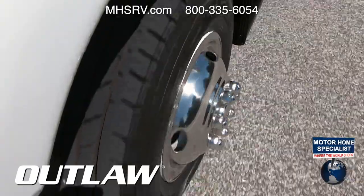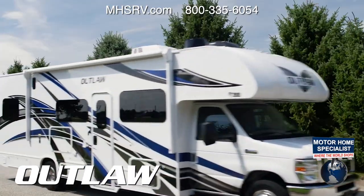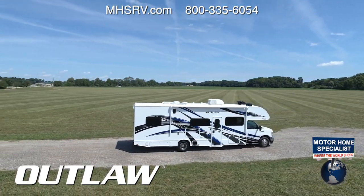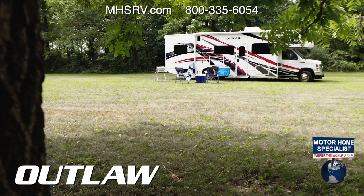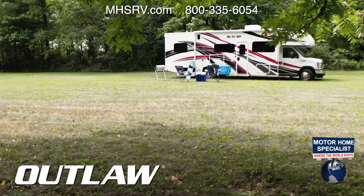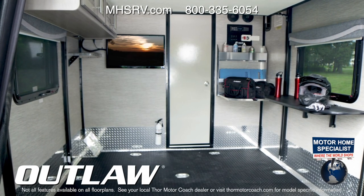When you're suddenly overcome with the desire to do something different, something fun, something unforgettable, the 2021 Outlaw delivers everything you crave, especially when you want to load up the garage with your toys and do some exploring. So let's start there, because this Class C RV has a garage and it is always up for an adventure.